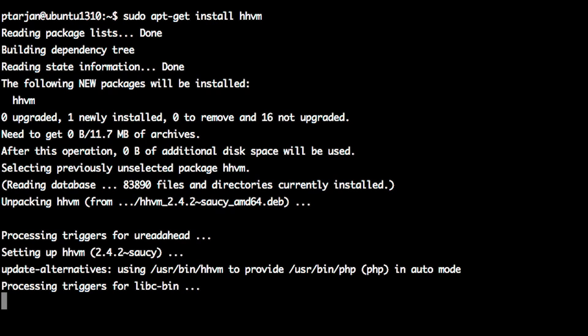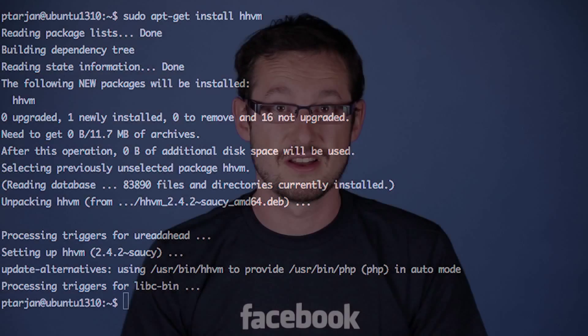We have a bunch of packages for popular distros that you can just install. We also run on Heroku and pretty much anywhere that you can run PHP FPM, since we natively speak FastCGI.